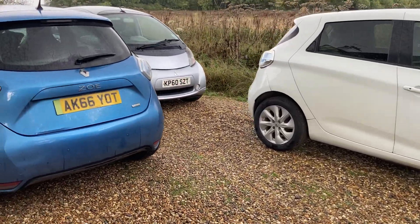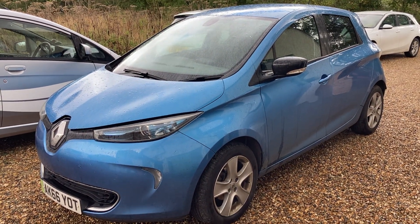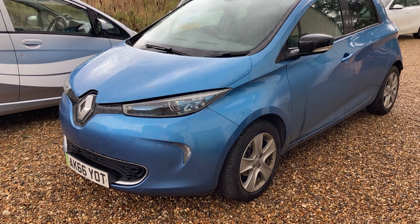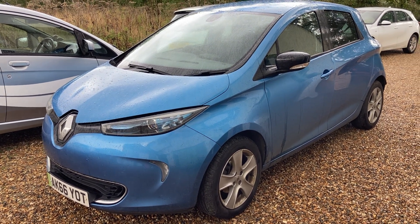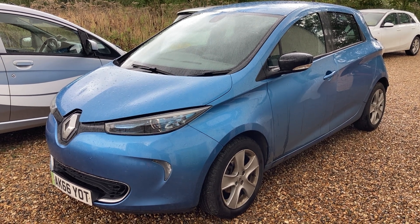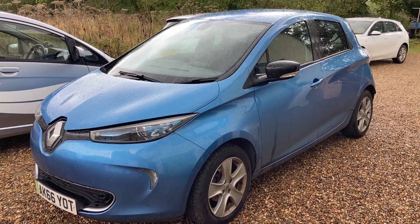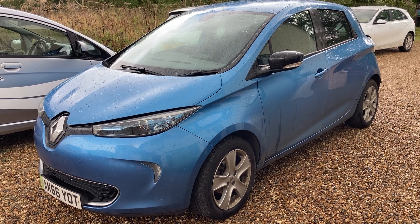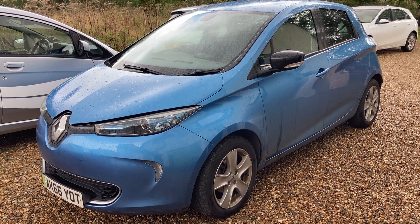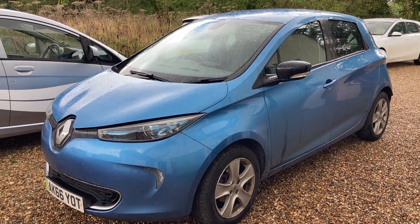From late 2016, early 2017, the Zoe 40 came out - this is my wife's Zoe. 40 kilowatt hours, and the architecture of the vehicle is very very similar - nothing vastly changed. The main difference was the battery was repackaged with 40 kilowatt hours. These came out second half of 2017, this is one of the earliest - a 66 plate. They're good for a range of around 140 miles, you can even get 160 miles if you drive pretty gently, and this one has done 114,000 miles - the batteries last really well.